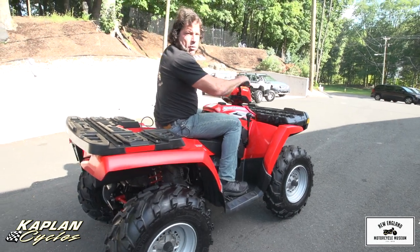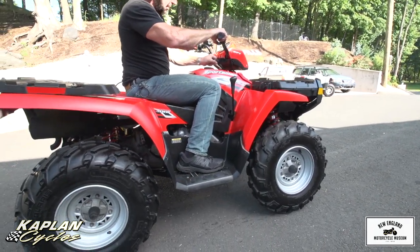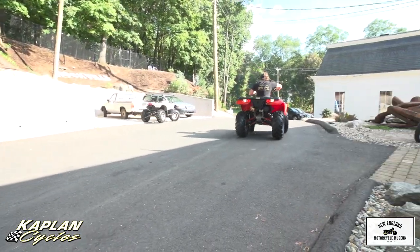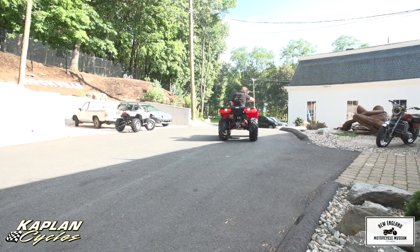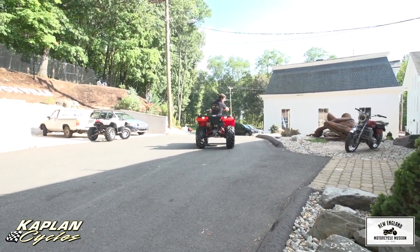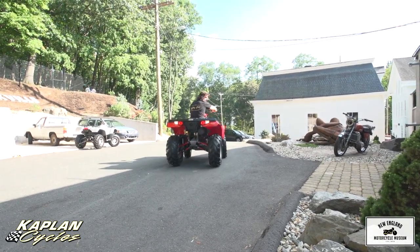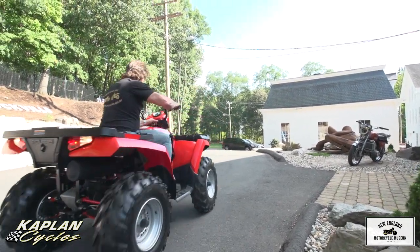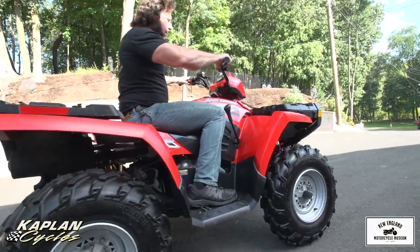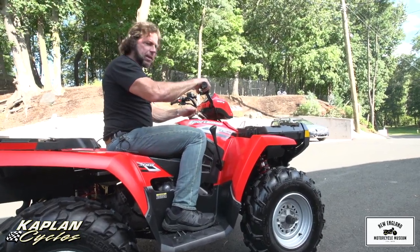It fires right up, and it runs and rides, but it doesn't run very good. That's forward — let me show you reverse. The odometer is only showing 74 hours on it, and I believe that with a little bit of work, this is one kick-ass quad.